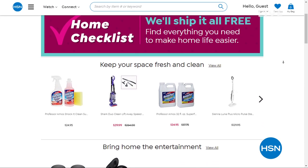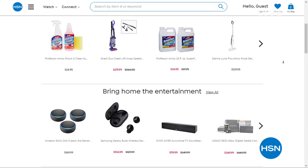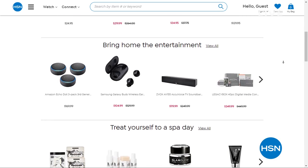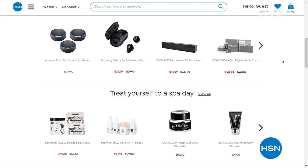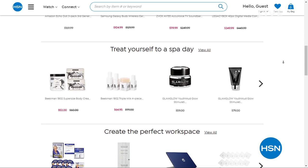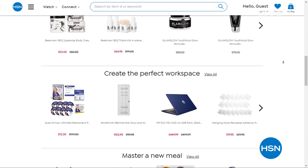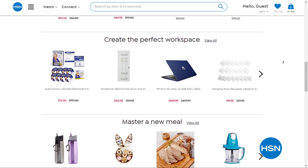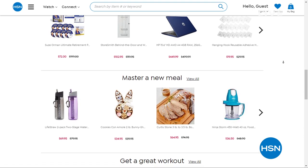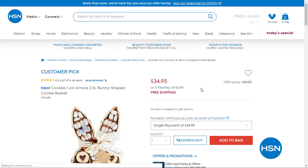If you want to head over to hsn.com, you can see my entire assortment. And while you're there, check out our home checklist — because we're all spending more time at home, we have all kinds of ideas. If you want to decorate, pamper yourself, upgrade your home entertainment system — whatever you have in mind, we even have paint if you want to take on a painting project. That's all available right now on hsn.com. We'll even send you food — my mom, I'd send her some cookies for her birthday.